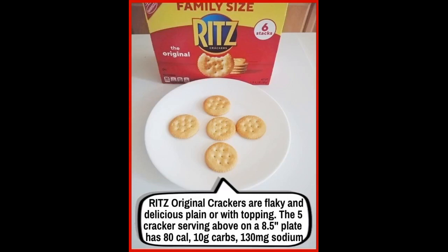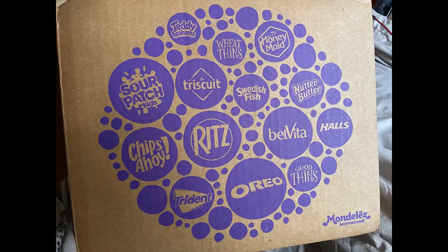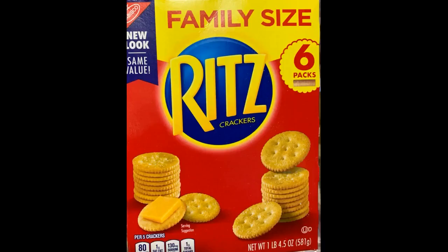Ritz original crackers are one of those staples that taste as good now as they did many years ago when I was a child. The dependable taste and texture is always there, and the only difference is in the package quantity. These three family size boxes are a good value and contain the expected neatly wrapped stacks of these flaky and delicious crackers. Whether eating them plain or with toppings, they are a treat.